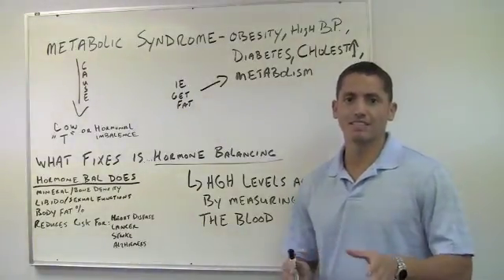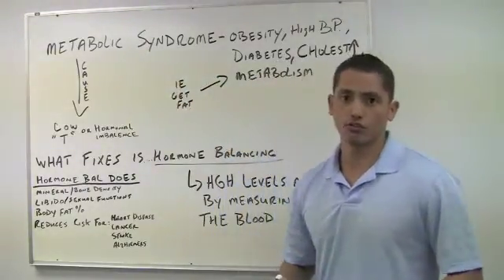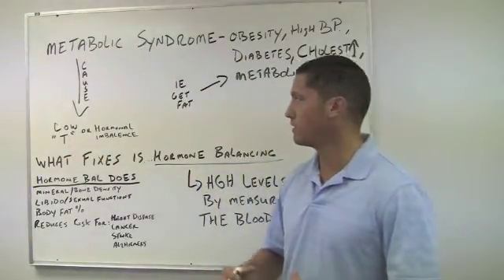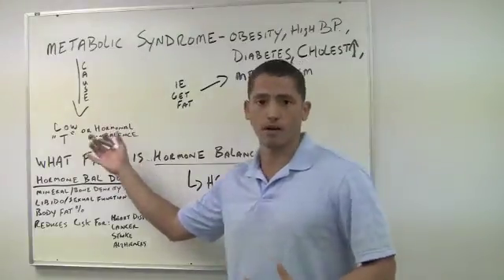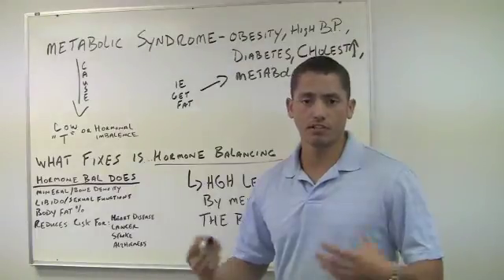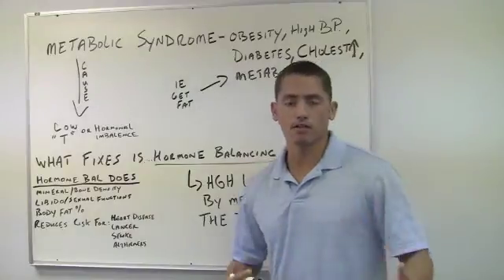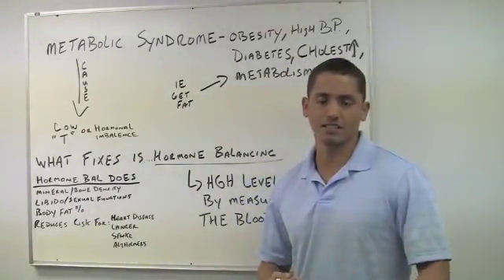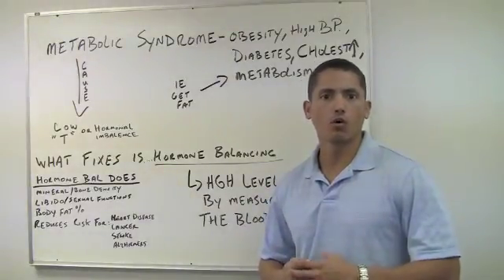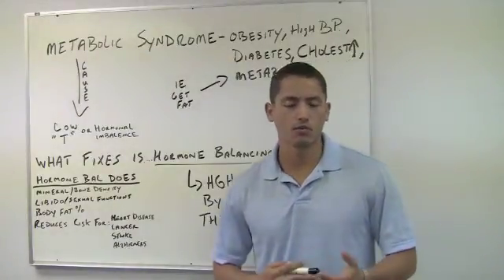That syndrome or disease is metabolic syndrome. Metabolic syndrome is caused, for men, primarily with a low testosterone count, or for women and men, a hormonal imbalance within the body — dealing with some type of endocrine or sex hormone that's being produced or released in the body becoming imbalanced, or no longer being produced and released in the same manner as it was at the height of healthy hormonal production and release, which is in your adolescence to mid to late 20s.